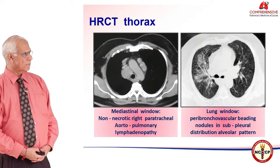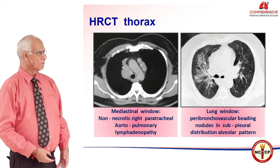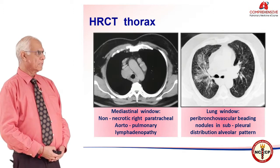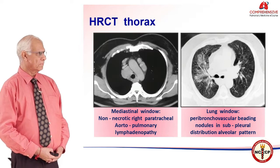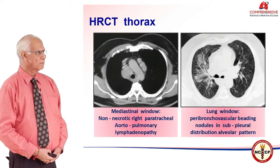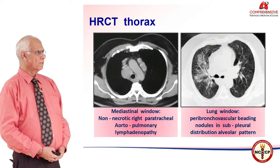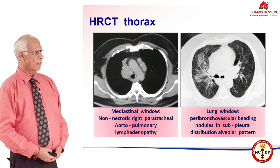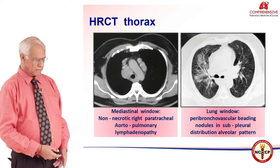The HRCT thorax, which is normally very helpful in these patients, showed on the mediastinal window non-necrotic, non-compressive lymph nodes — right paratracheal and in the aortopulmonary window. The lung window showed peribronchial beading, nodules in the subpleural distribution, and there was a distinct alveolar pattern in the right lung fields.